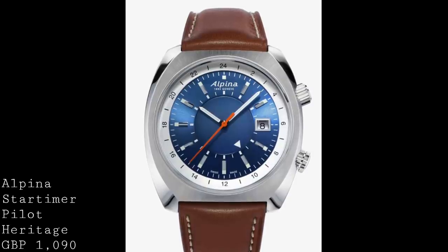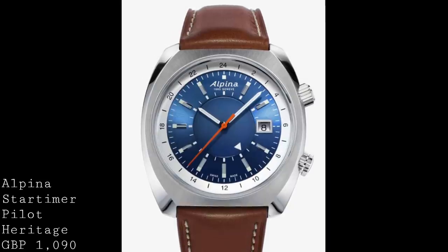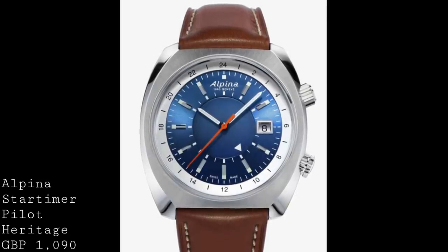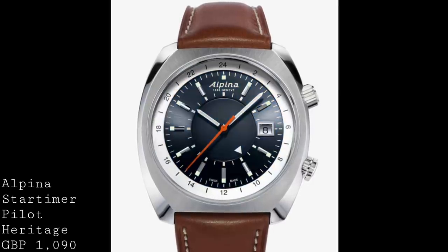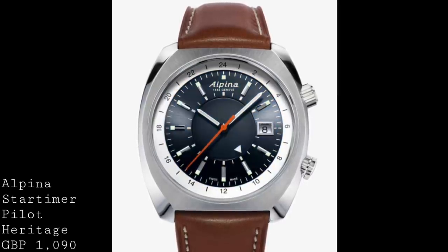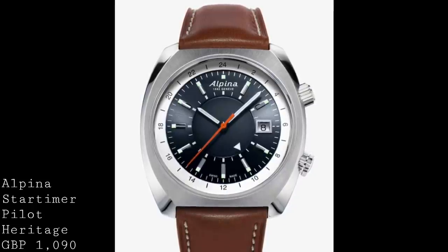Another element to note is the presence of two crowns — one just past two o'clock, and one just before four. The functions are clear in relation to how the dial is laid out: the top crown controls the internal rotating bezel with its 24-hour graduations, whilst the bottom crown controls the movement of the hands and also the date.